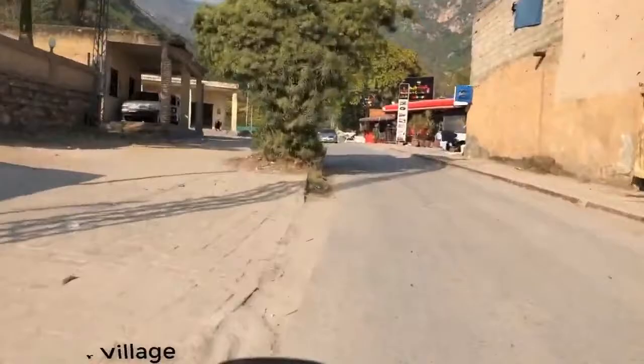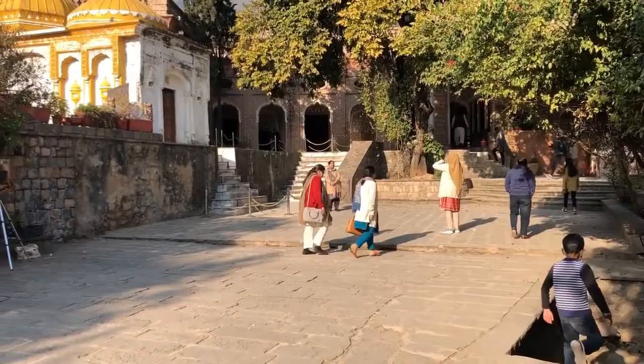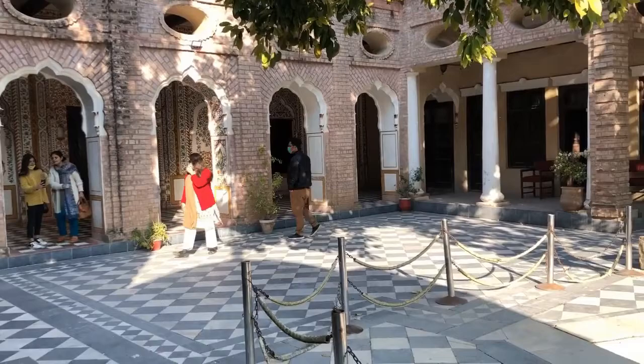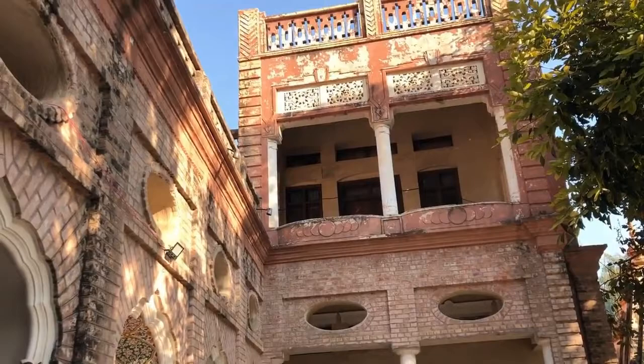Saidpur is an ancient village located near Daman-e-Koh, Islamabad. Its culture and heritage is older than 2,000 years, existing even before Islamabad was built. The place was given by Mughal Emperor Akbar to Sayyid Khan Ghakkar for his services in the fight against Sher Shah Suri.